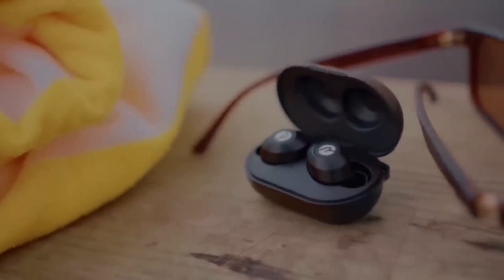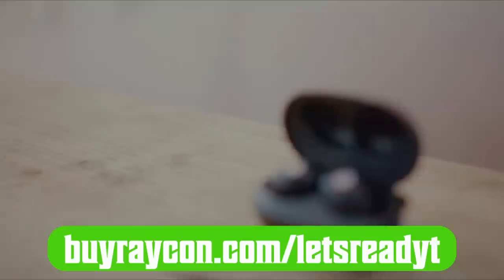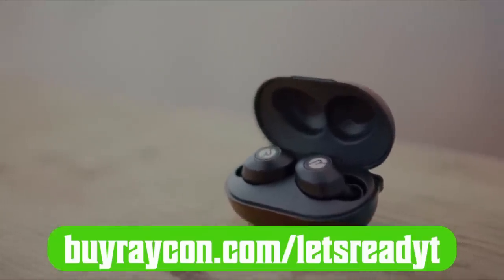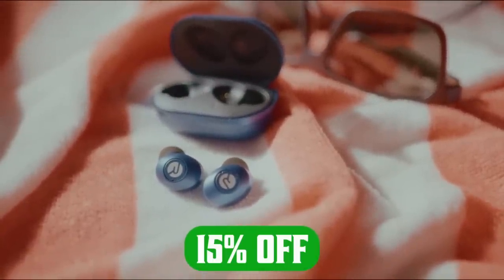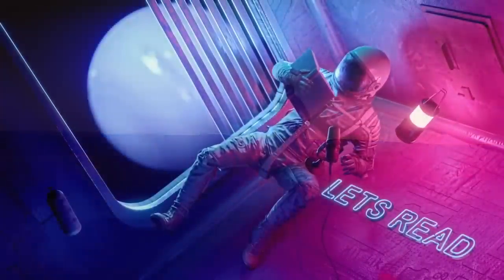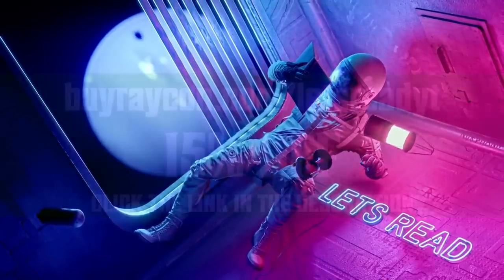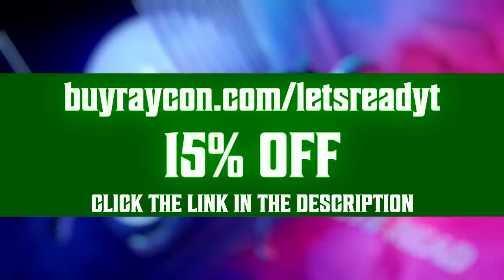If you're ready to buy something small that has a big impact on your quality of life, just click on the link in the description below, or go to buyraycon.com/letsreadyt to get 15% off your purchase. They'll send you one pair of Raycon everyday wireless earbuds, five pairs of silicon gel tips, and one charging kit, all for less than half the price of competing brands. Using my code really helps support the channel, so head over to buyraycon.com.